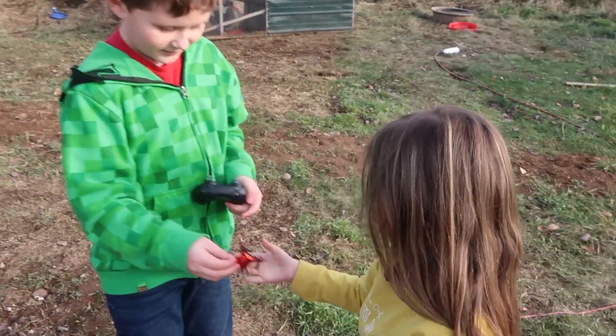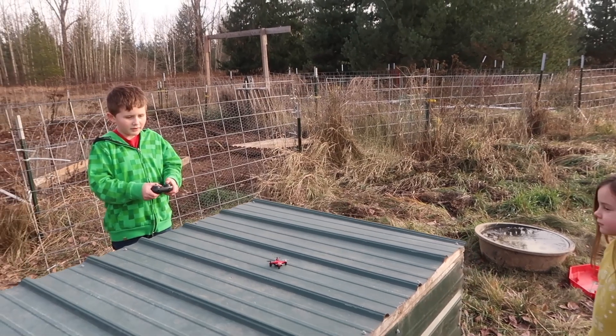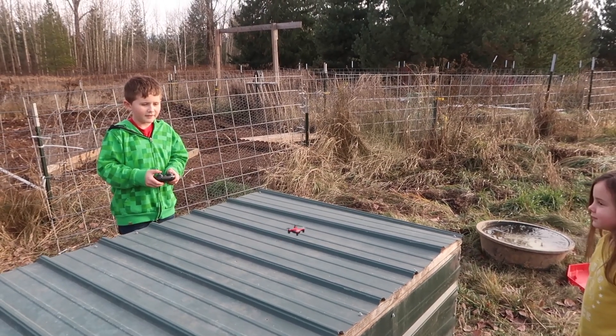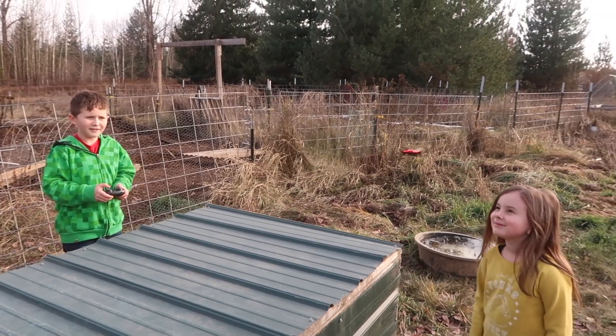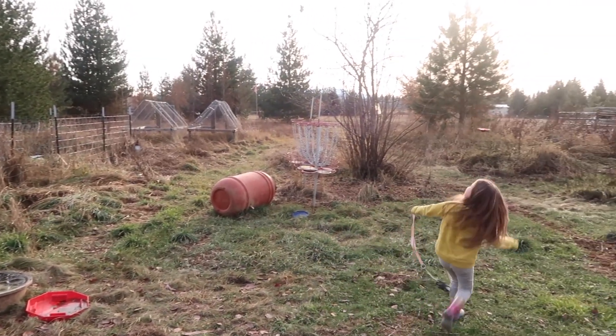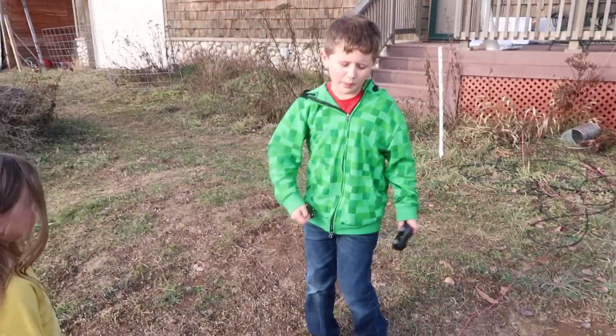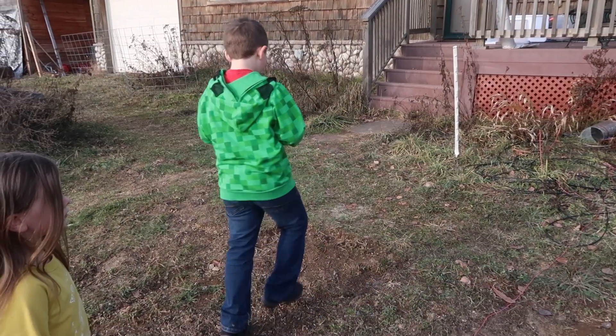Alright little buddy, show us how to fly that thing again. I can even take it off from my hand — I cannot believe something like that can actually fly. It's incredible. You just charged it and the battery's already dead? Probably because it's been flashing forever.